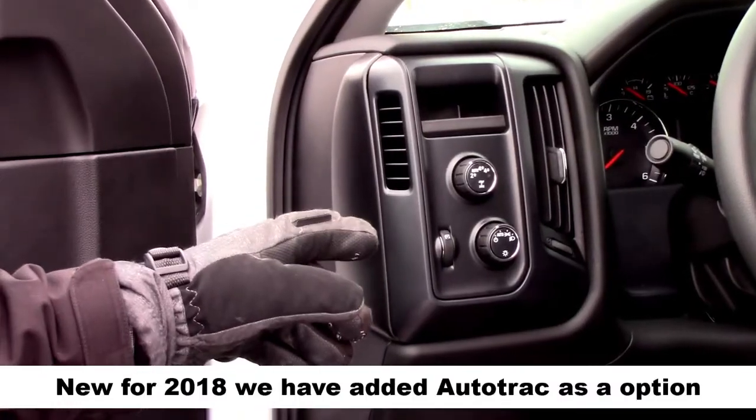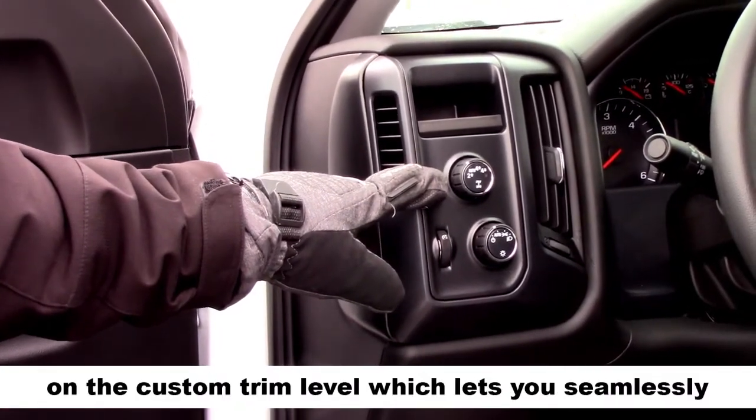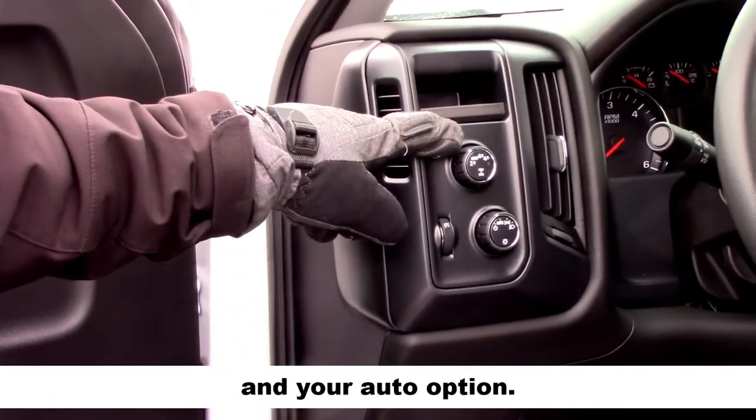New for 2018, we've added Auto Track as an option on the custom trim level, which lets you seamlessly change from two-wheel drive, four-wheel drive, and your auto option.